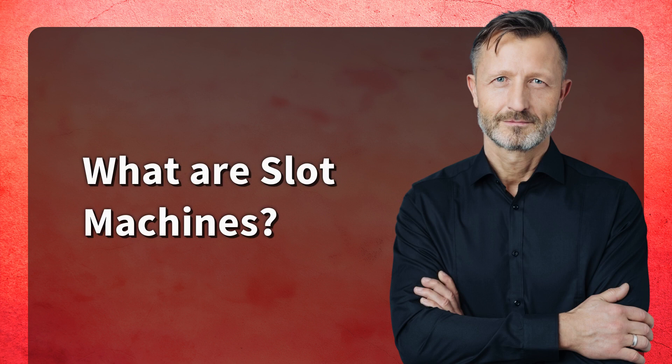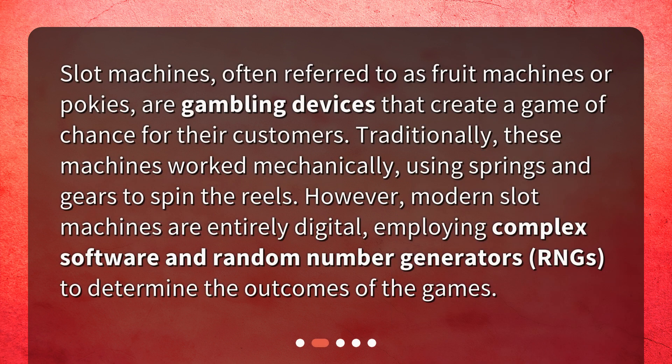What are slot machines? Slot machines, often referred to as fruit machines or pokies, are gambling devices that create a game of chance for their customers. Traditionally, these machines worked mechanically, using springs and gears to spin the reels. However, modern slot machines are entirely digital, employing complex software and random number generators to determine the outcomes of the games.